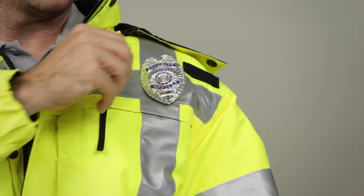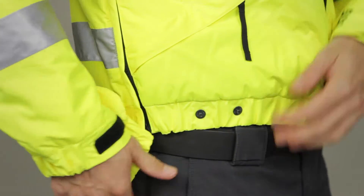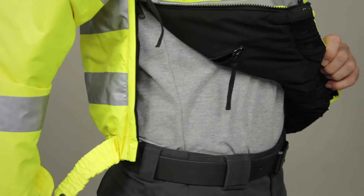This jacket also features badge tabs, seam-sealed construction, along with YKK zippers and prim snaps.